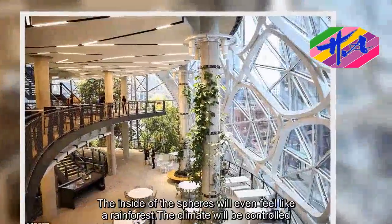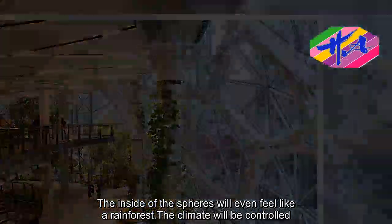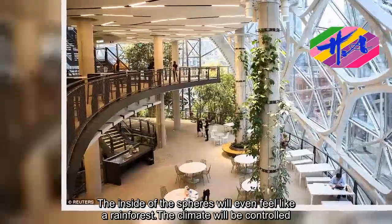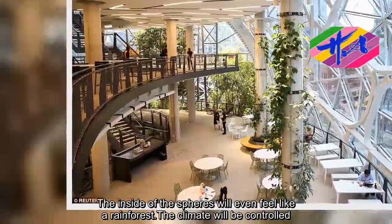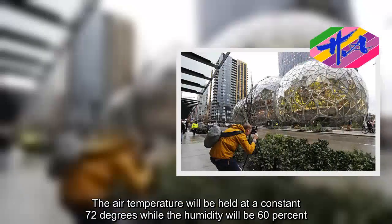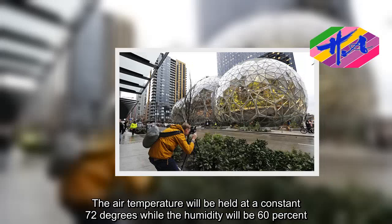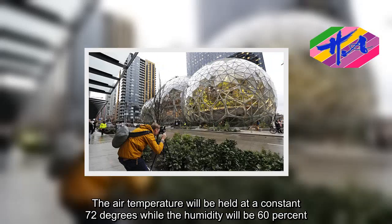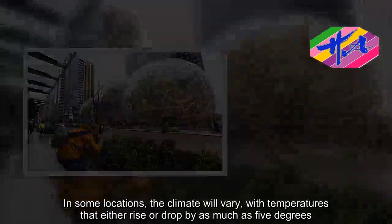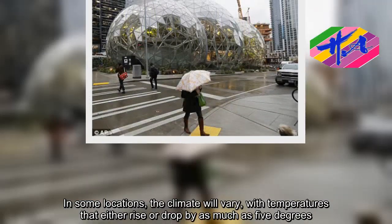The inside of the Spheres will even feel like a rainforest. The climate will be controlled — the air temperature will be held at a constant 72 degrees, while the humidity will be 60 percent. In some locations, the climate will vary, with temperatures that either rise or drop by as much as 5 degrees.